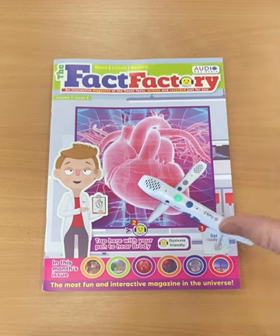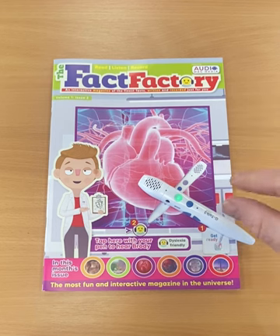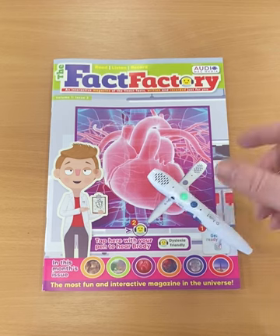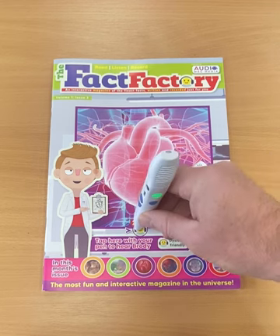What we definitely recommend is that the best result for a child listening to the Fact Factory is through headphones. If they're in a noisy classroom, we need to ensure they can hear and enjoy the content throughout. With headphones, the child has a very intimate reading experience.